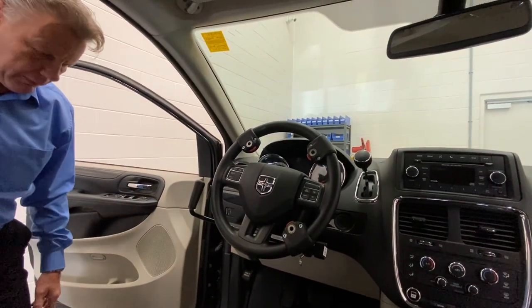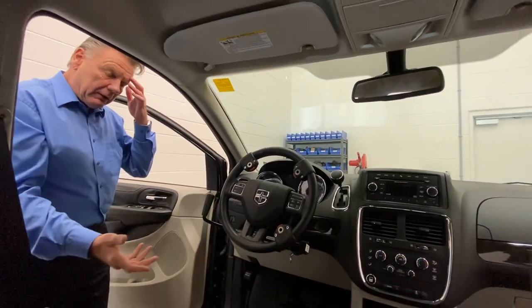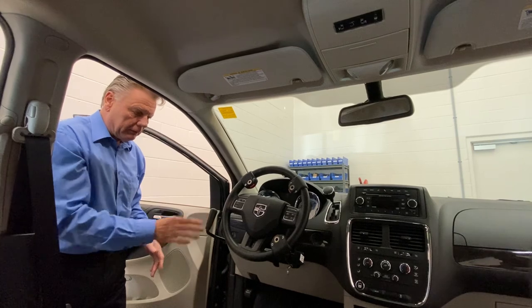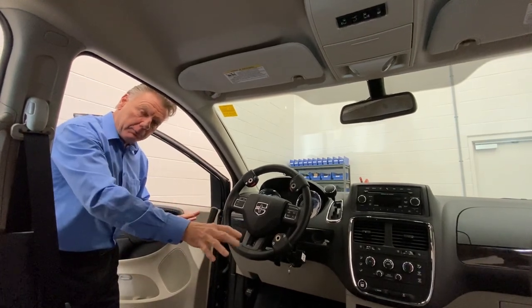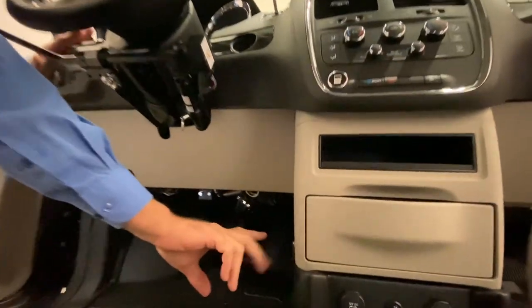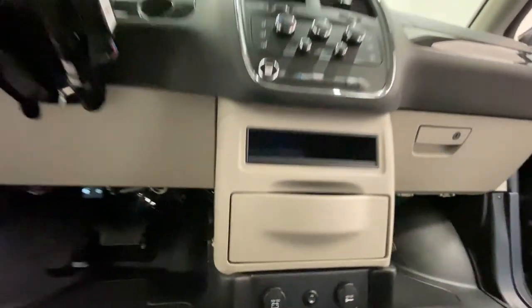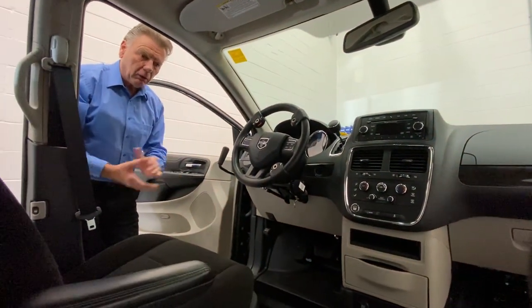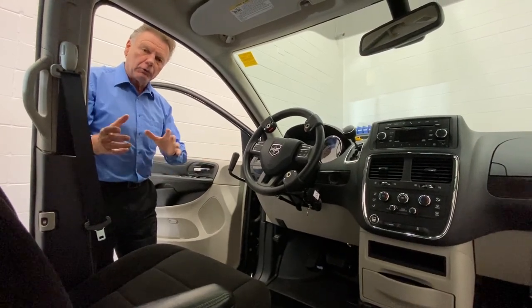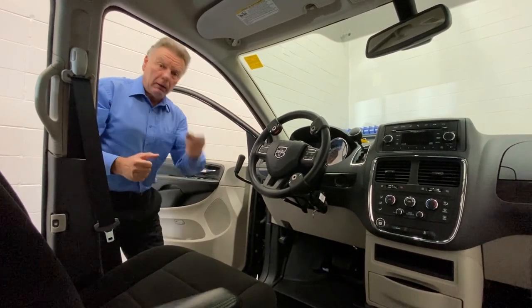You can imagine what it takes to retrain someone who's been driving all their life in a standard position — if they've lost a right leg, the CDRS must train them that the left pedal is now the gas, not the brake. The hand controls also disconnect when an ambulatory person drives — there's a release button that activates them. Either an ambulatory person or a person with a disability can drive this vehicle.